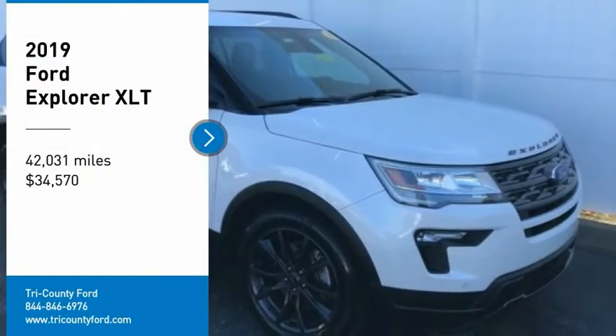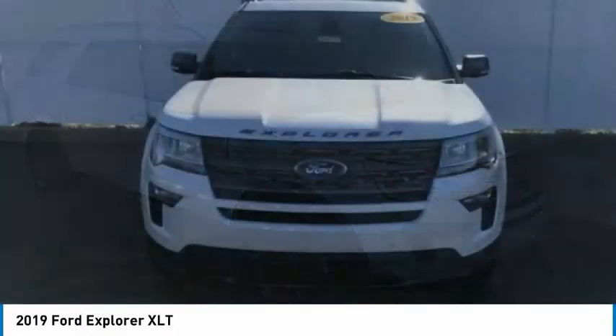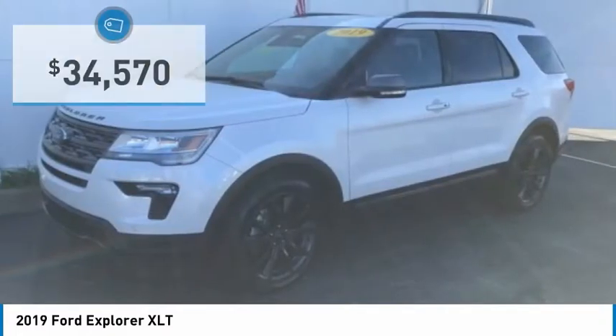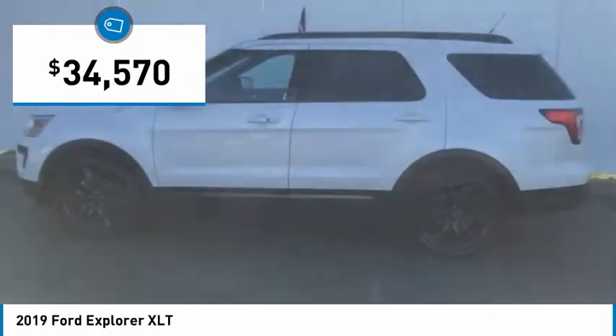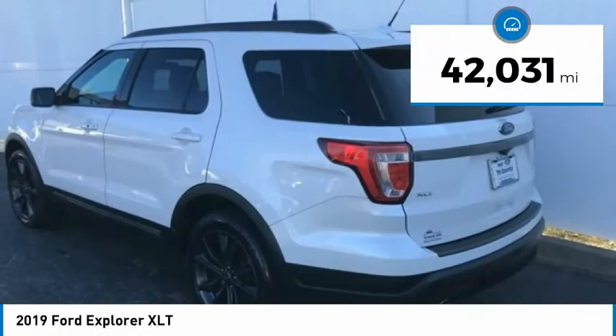You are going to love the 2019 Explorer. You've got a lot of capabilities to call on in a Ford Explorer. Don't underestimate your choices. And it is priced below $35,000. This vehicle has less than 45,000 miles.